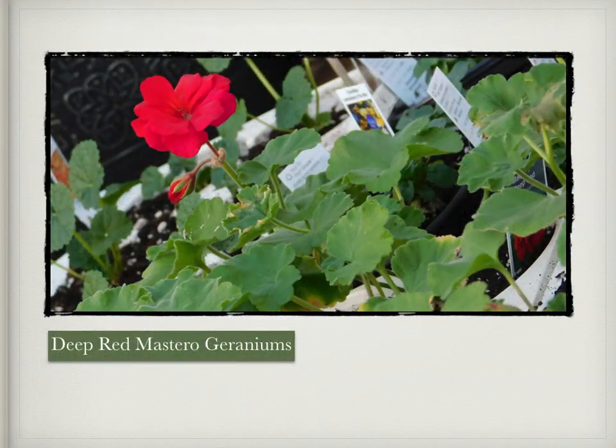Last year you guys all really liked the deep red Mastro geraniums that were in the Krakodown combo kit, so we brought them in as a single and a six-pack flower this year.